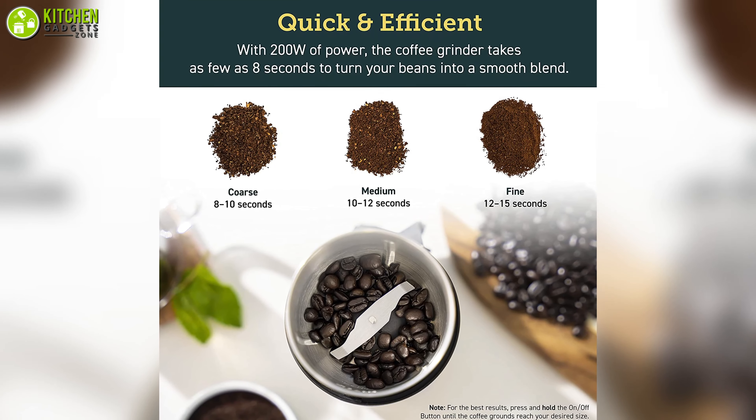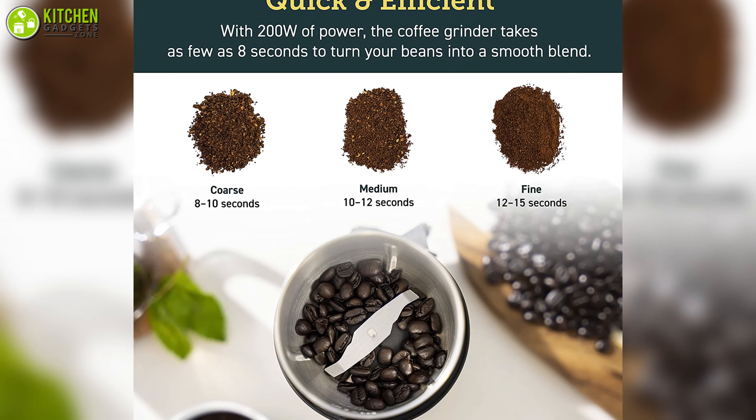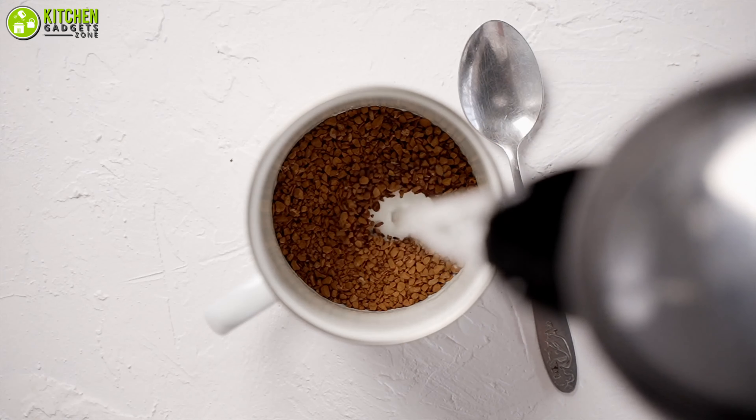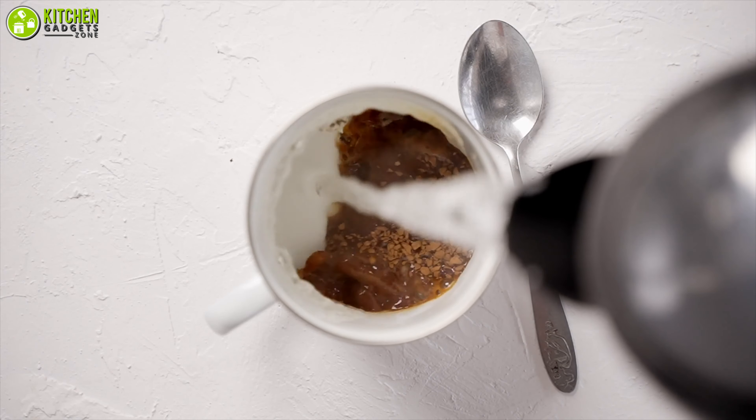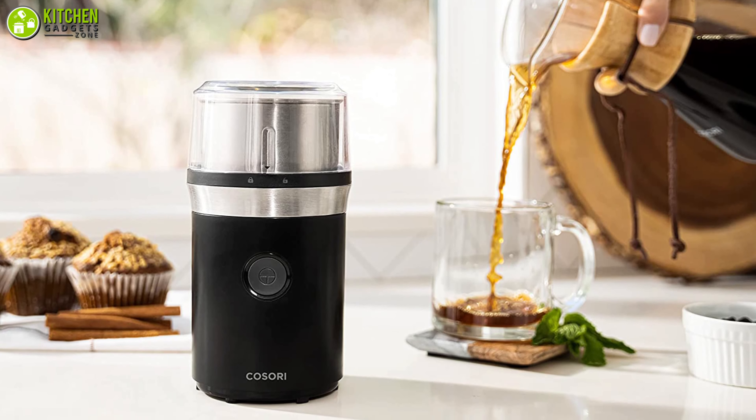Despite being small, it offers 200 watts of power to grind your coffee into coarse, medium, and fine form just the way you like it. Have freshly ground coffee without compromising the texture by getting the compact-sized Kosori Electric Coffee Grinder.